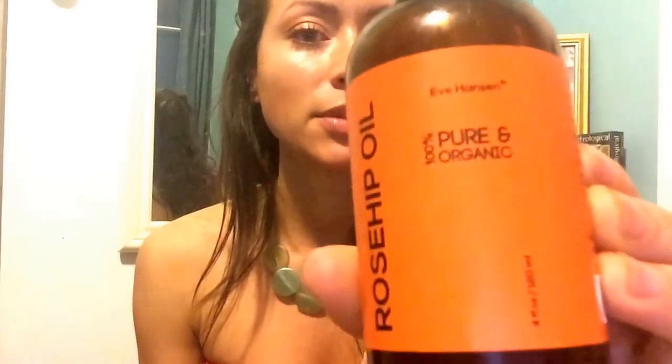Hello, it's Lita Lum's Apothecary, and we're discussing Rosehip Seed Oil, which I purchased a bottle of from Eve Hansen online on Amazon. She's out of London. This is 100% pure and organic, and it's cold-pressed.